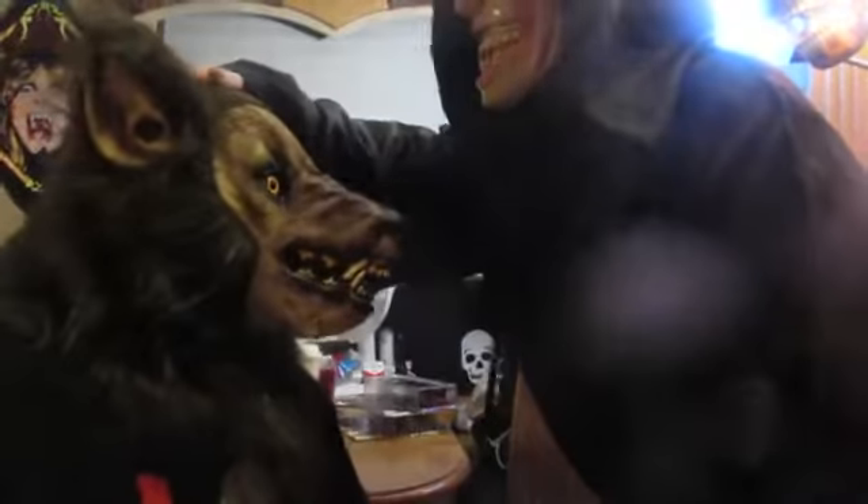Good evening. Hello, it is I, Dracula, and I am here with my trusting pet, the Wolfman. Hello, you guys and girls out there. Tonight we're going to show you some special dolls and action figures that we are looking at and have got in front of you tonight.